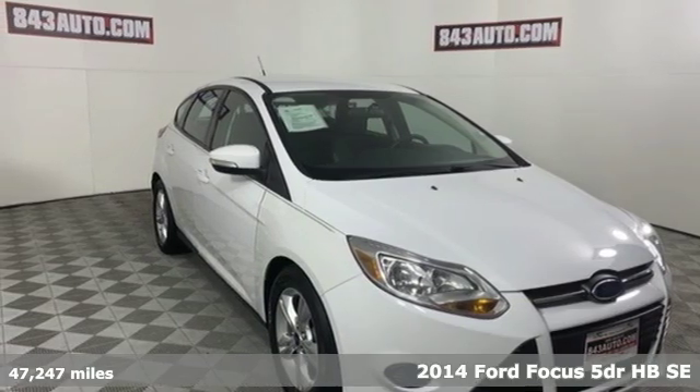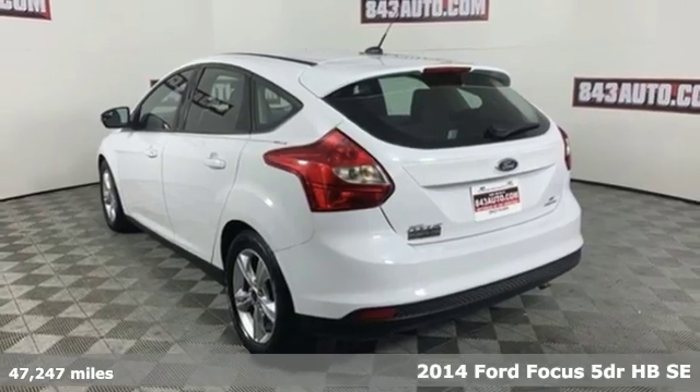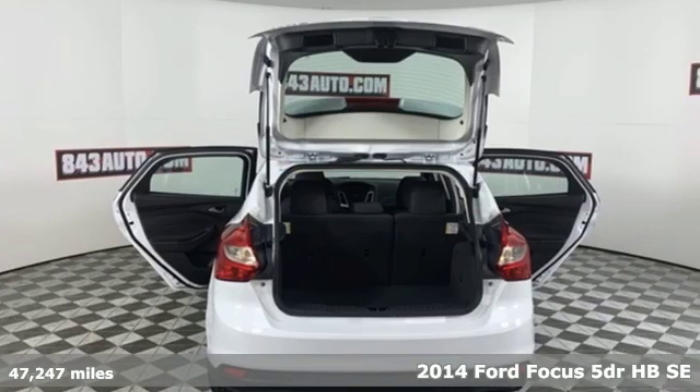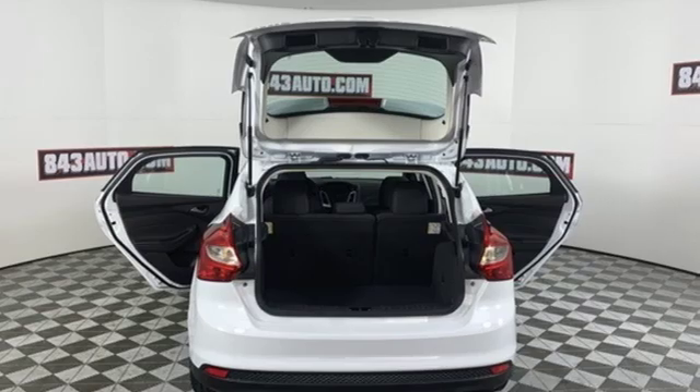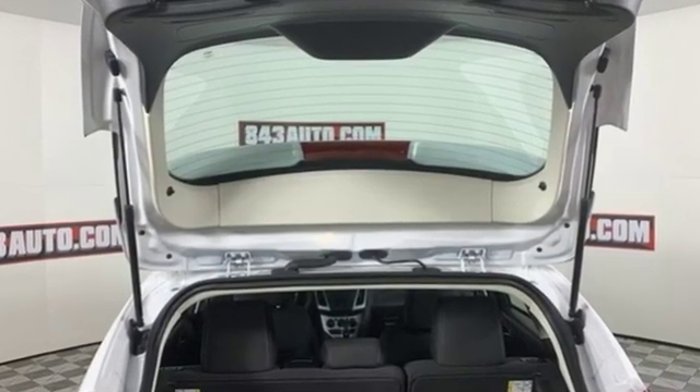Here's a 2014 Ford Focus. Grace the roads with a car that's as fun to drive as it is efficient. Features include external memory control, wireless phone connectivity, and manual tilting steering column,